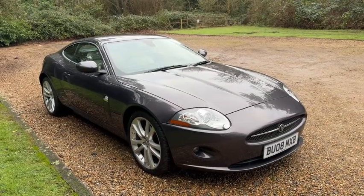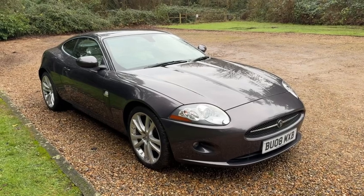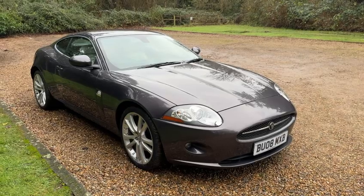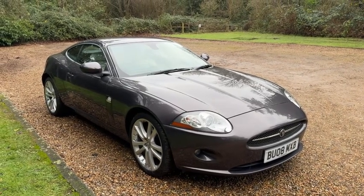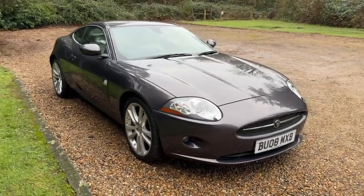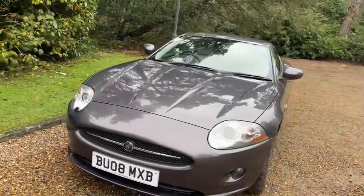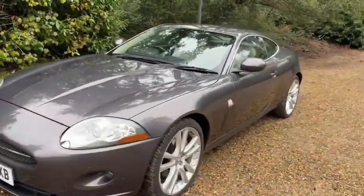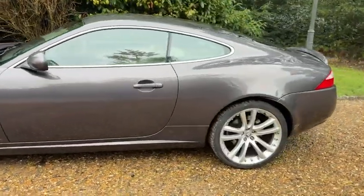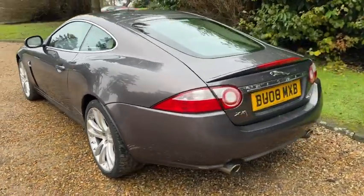Here's one of the first Mark II Jaguar XK Coupés. This is a 4.2 non-supercharged version but nevertheless quite a quick car. It's only done 85,000 miles from new. It's a 2008 car in the Stratos grey colour, which is quite striking, with ivory leather interior. It's got the 20-inch Penta wheels on it which look quite nice.